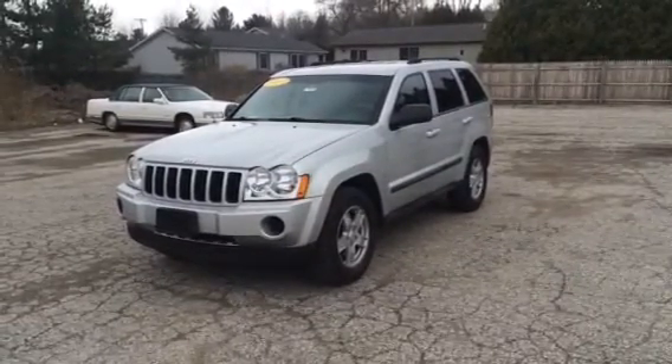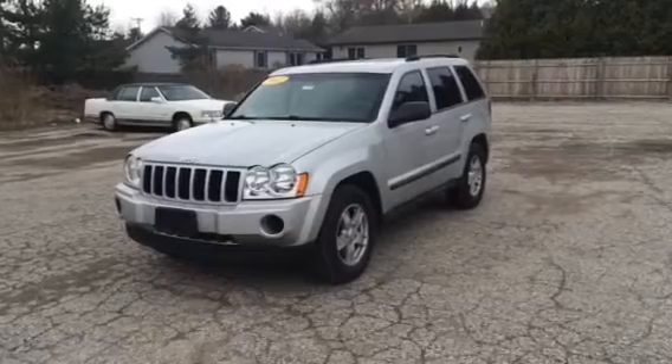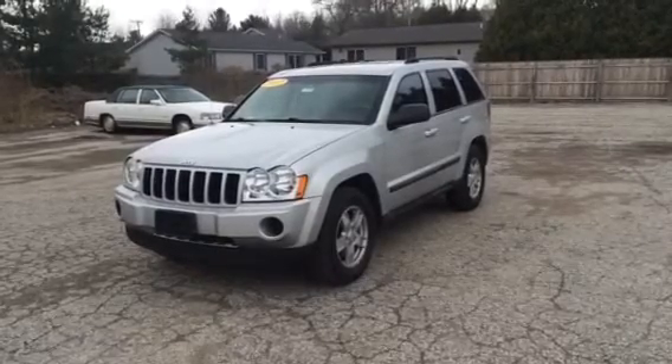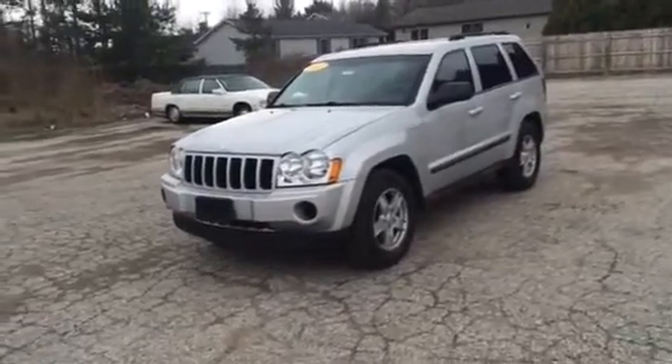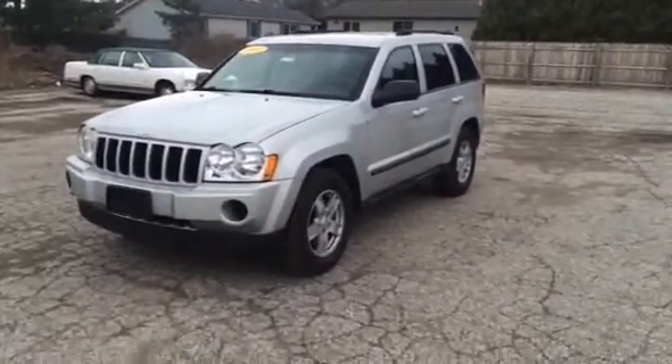This Jeep Grand Cherokee has a 3.7 V6 engine. It's going to get you about 17 city, 21 highway when it comes to MPG. Also 4-wheel drive, sitting at about 141,000 miles.